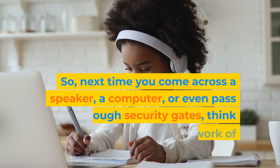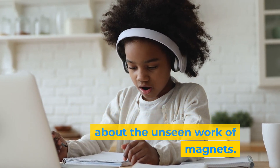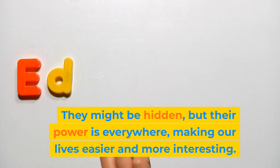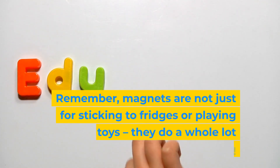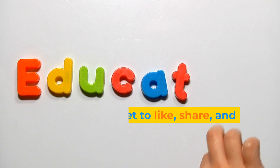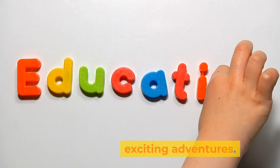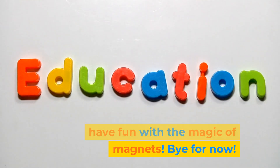So next time you come across a speaker, a computer, or even pass through security gates, think about the unseen work of magnets. Thanks for joining me on this magnetic exploration. They might be hidden, but their power is everywhere, making our lives easier and more interesting. Remember, magnets are not just for sticking to fridges or playing with toys — they do a whole lot more. They're a fascinating and vital part of technology and science. Don't forget to like, share, and subscribe to NeuraSprouts for more exciting adventures. Stay curious, keep exploring, and have fun with the magic of magnets. Bye for now!